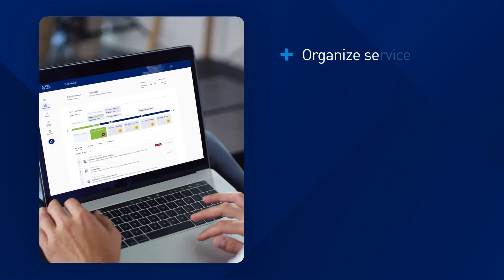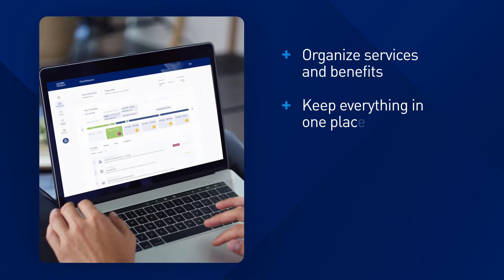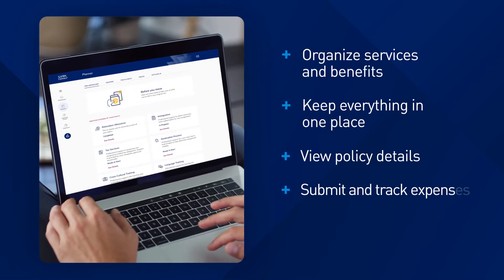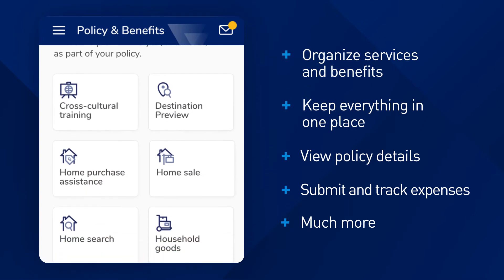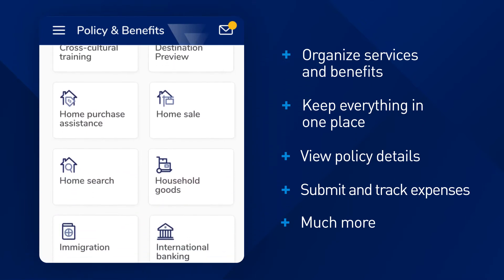Employees can organize all their services and benefits in one place. Plus, they can view easy-to-understand policy details, submit and track expenses, and much more, all with the touch of a button, anytime, anywhere.